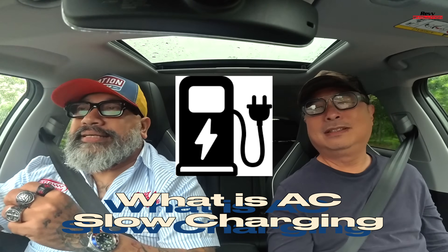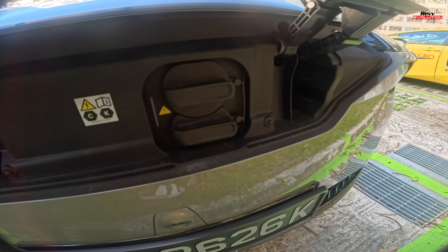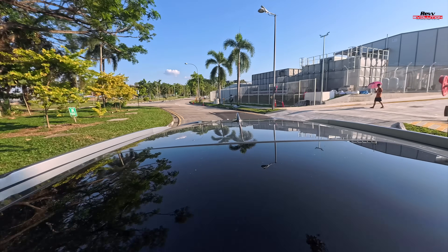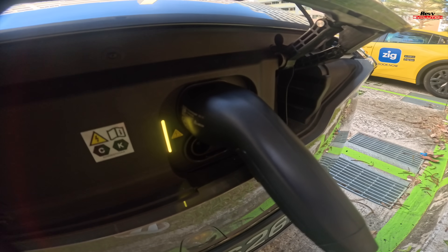AC Slow Charging, Type 2. Nowadays all the slow chargers are Type 2. Slow charging ranges from about 7 kilowatts to maybe 10 kilowatts. So if your car is at 10%, it's going to take you maybe 8 hours to get charged — which means overnight charging.